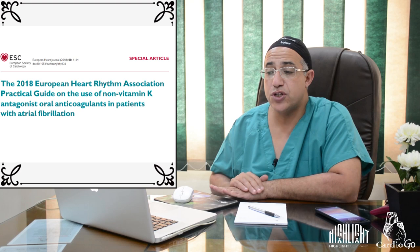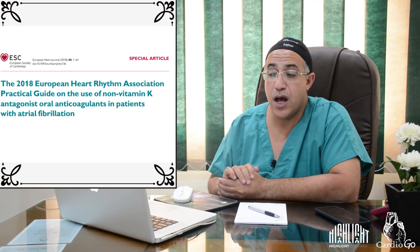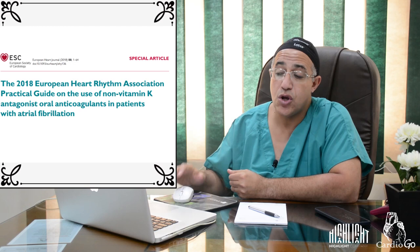The 2018 European Heart Rhythm Association practical guide on the use of non-vitamin K antagonist oral anticoagulants in patients with atrial fibrillation provides the most recent data and recommendations referenced in this lecture.